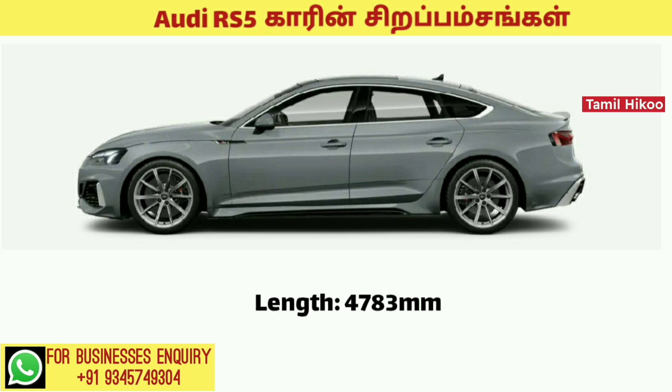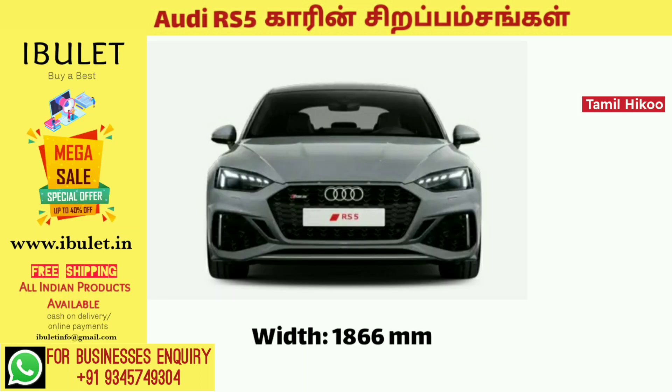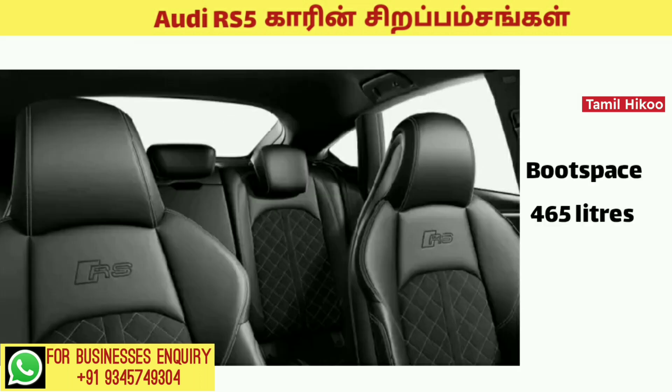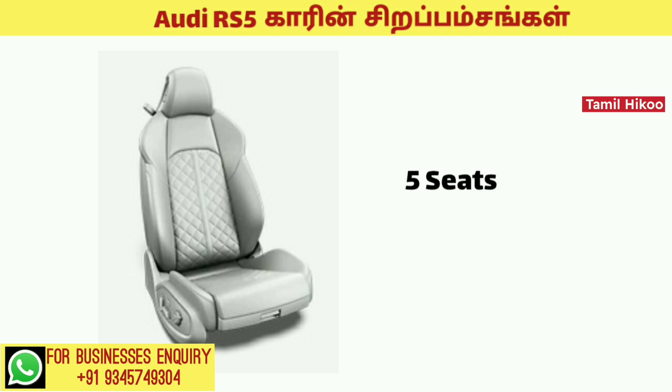The dimensions of the RS5 car are: length 4,783 mm, width 1,866 mm, and height 1,409 mm. The boot space is 465 liters, and this car has a 5-seating arrangement.